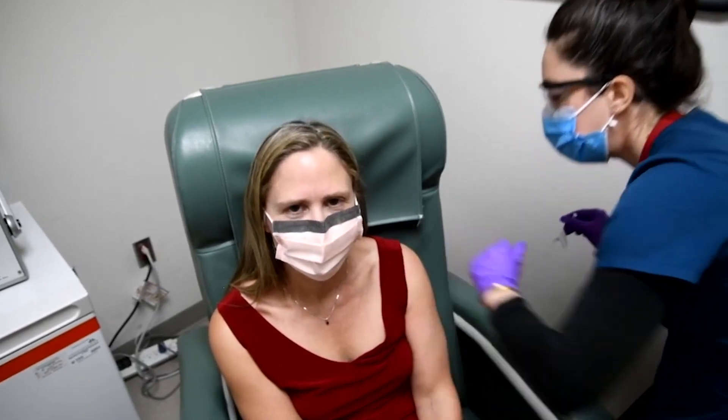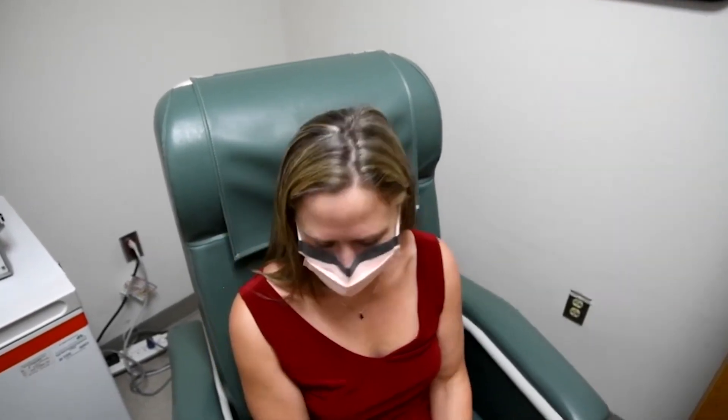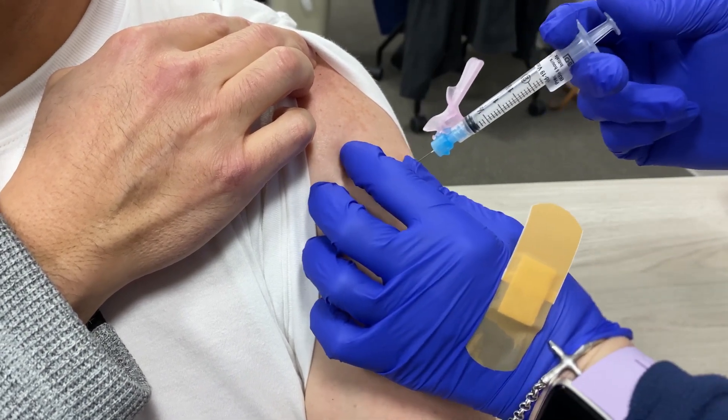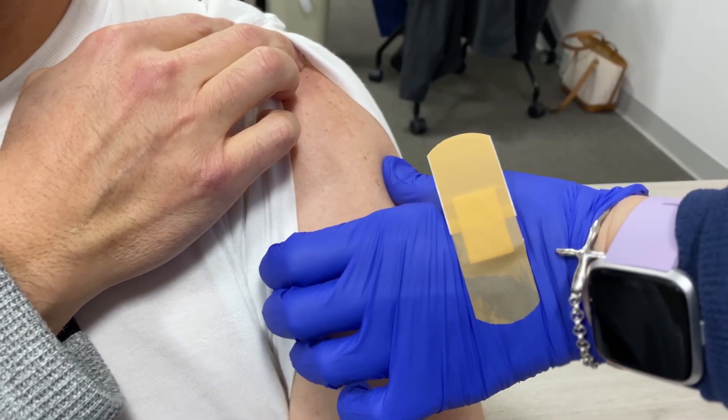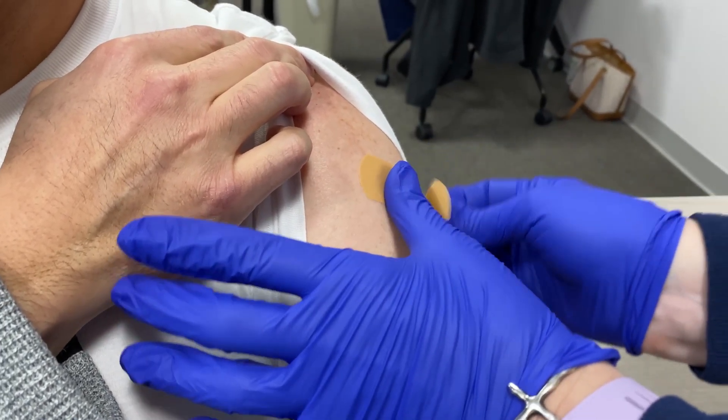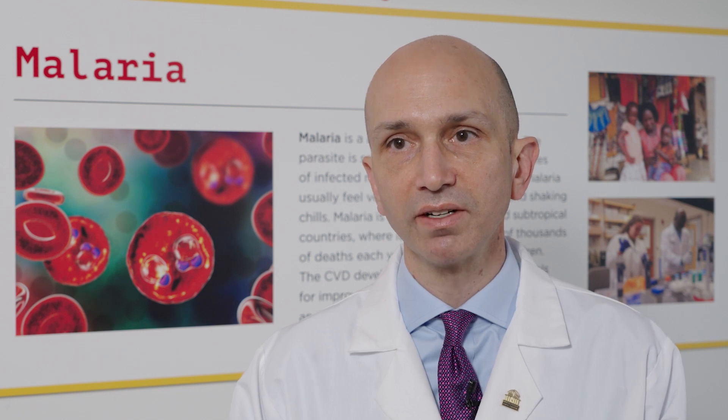Also like the mRNA COVID vaccine, the malaria vaccine can be programmed to fight variants. The unique part about mRNA vaccine technology is that we're able to plug and play multiple antigens. For instance, we know that many of us have received the bivalent booster vaccine for COVID-19, so this platform allows one to insert multiple variants of a protein for malaria.